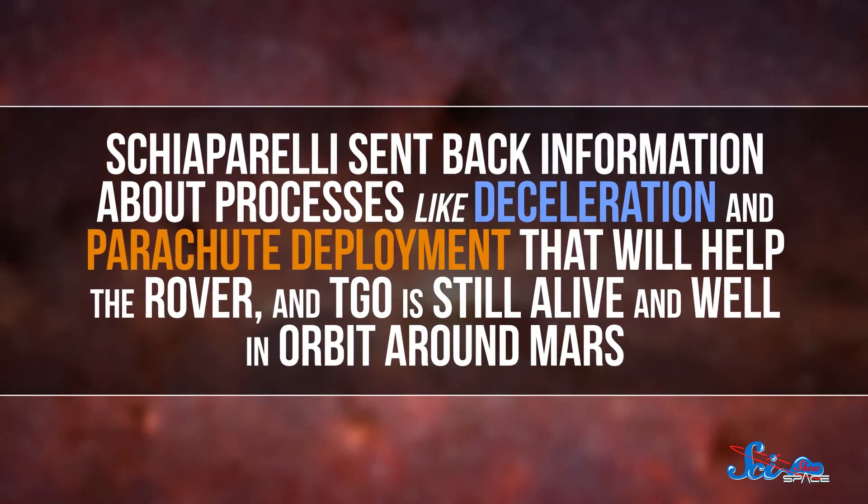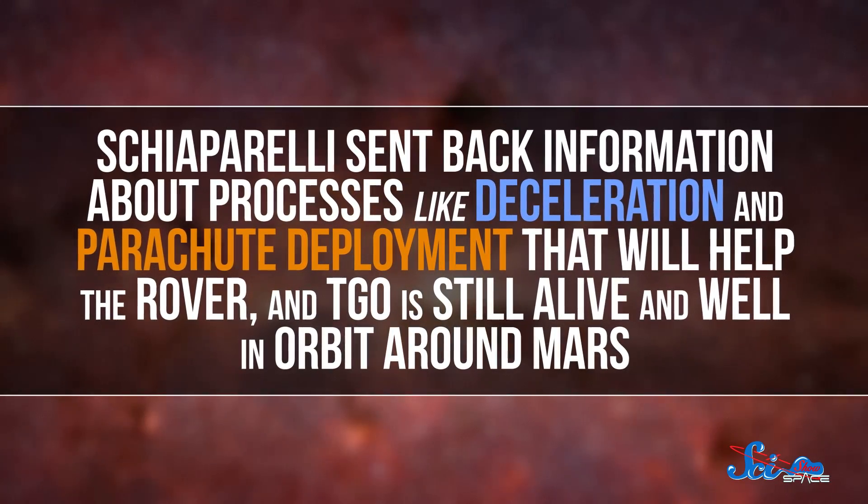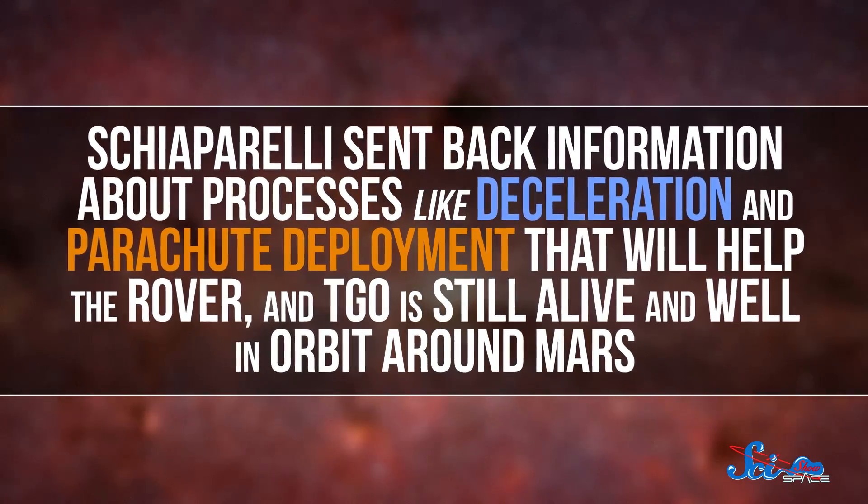So hopefully, in about four years, the ESA's first rover will be on Mars. During its descent, Schiaparelli sent back information about processes like deceleration and parachute deployment that will help the rover. And TGO is still alive and well in orbit around Mars. So despite the crash, the first part of the ExoMars mission was a success.